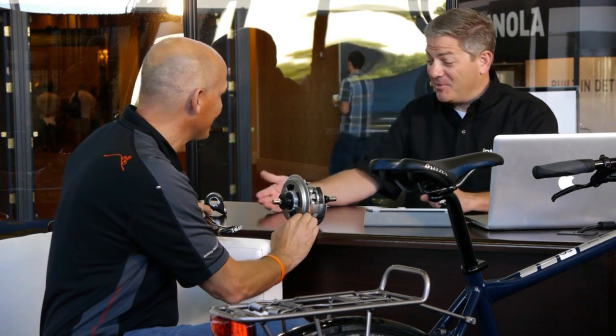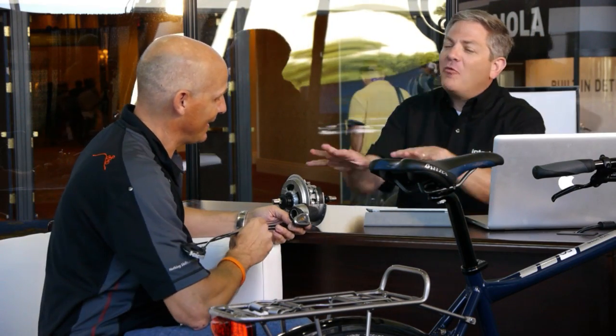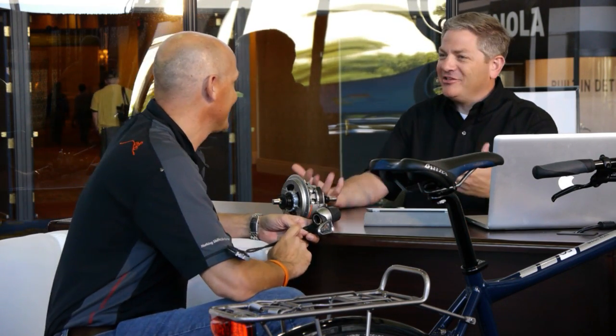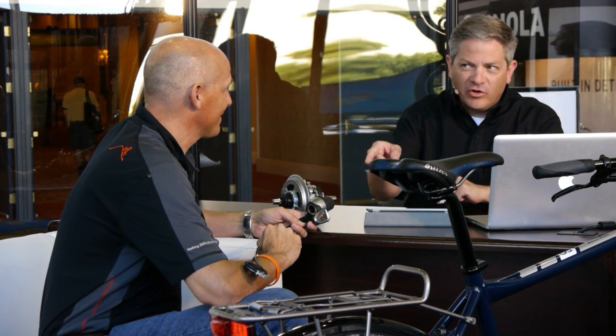A lot of people do call it that. One of the things that I think confuses people on bikes — when Mom gets on a bike, what do I do with all these gears? It's confusing, when do I shift? I don't understand. You've really got it dialed.